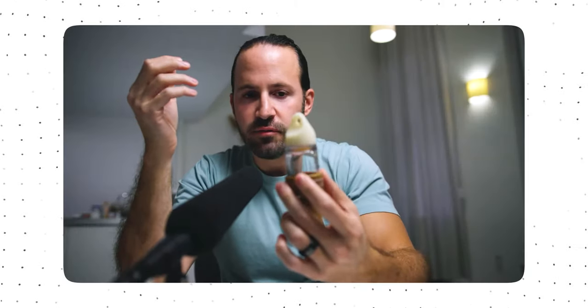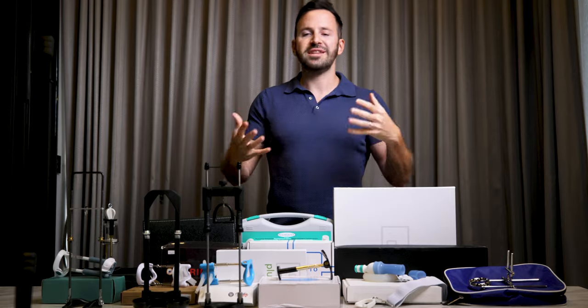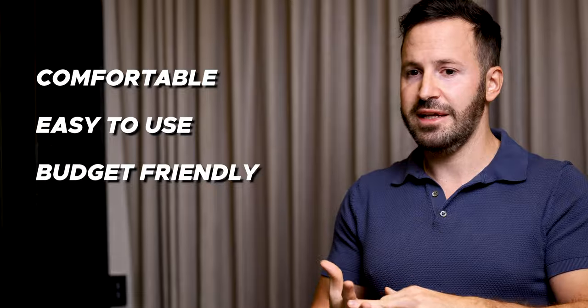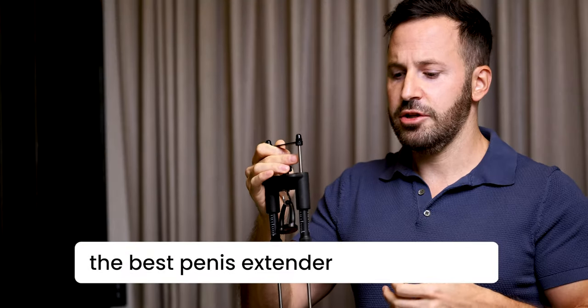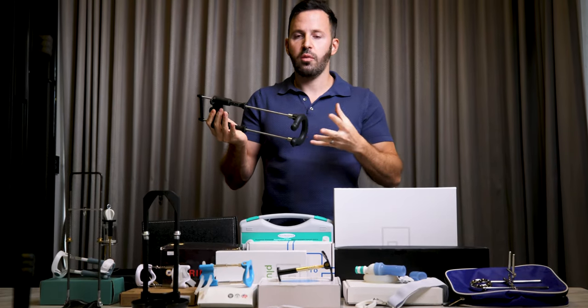You might say that I'm biased here, and I totally understand it. If you don't want to take my word for it, just pick any other device you want. But since I have reviewed pretty much every penis extender available on the market, I know all of their flaws and what needs to be improved. So it would make sense that I would go ahead and design my own penis extender that is comfortable, easy to use, and budget friendly — and that's exactly what I did. I went ahead and designed Best Extender.